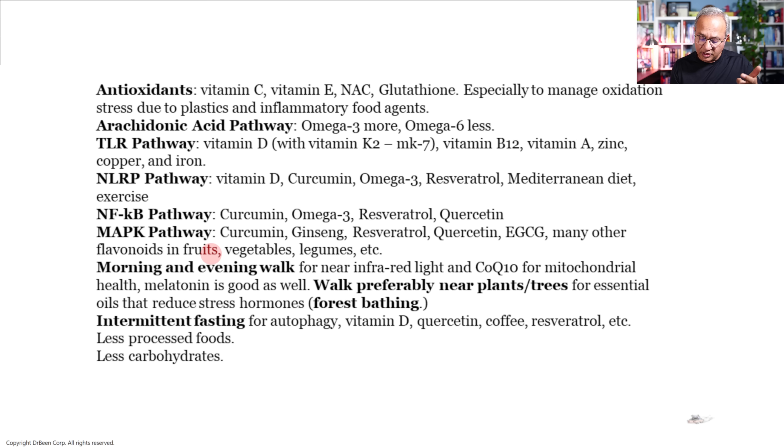For the Nuclear Factor Kappa B pathway: curcumin, omega-3, resveratrol, and quercetin. For the MAP kinase pathway: curcumin, ginseng, resveratrol, quercetin, EGCG — the green tea extract — and many other flavonoids present in fruits, vegetables, legumes, and more.